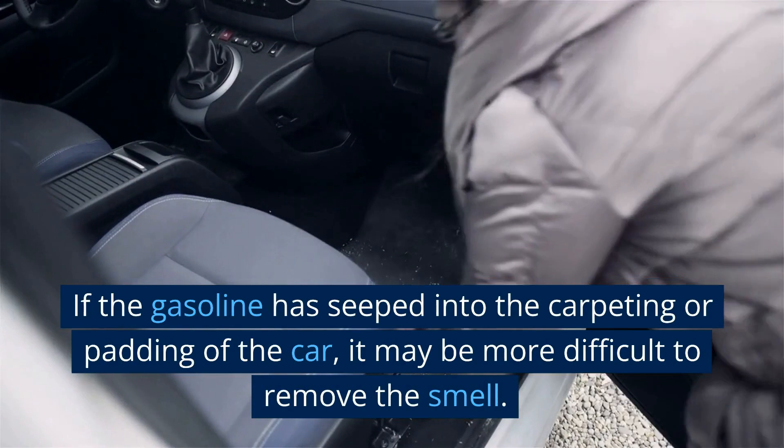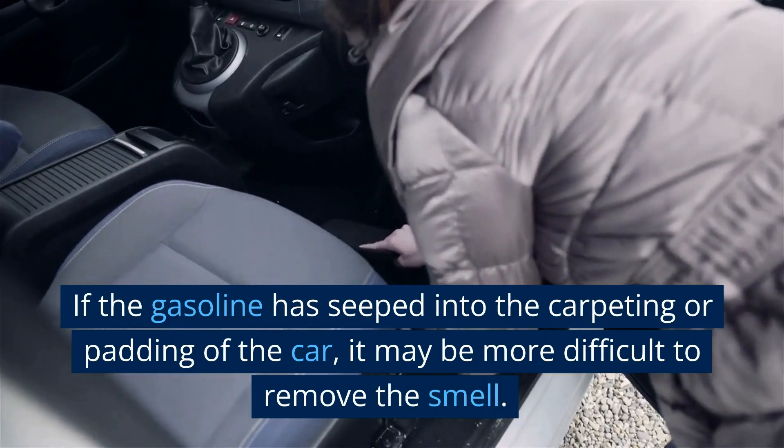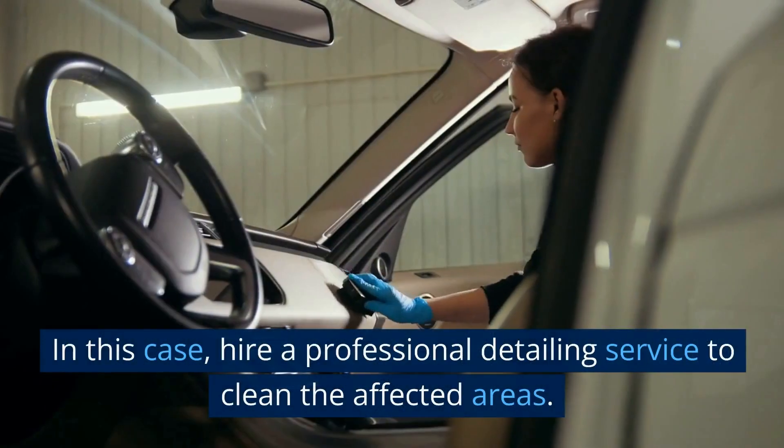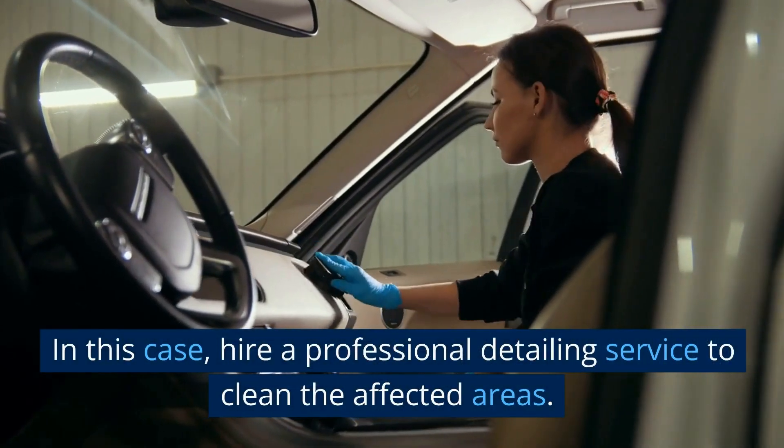If the gasoline has seeped into the carpeting or padding of the car, it may be more difficult to remove the smell. In this case, hire a professional detailing service to clean the affected areas.